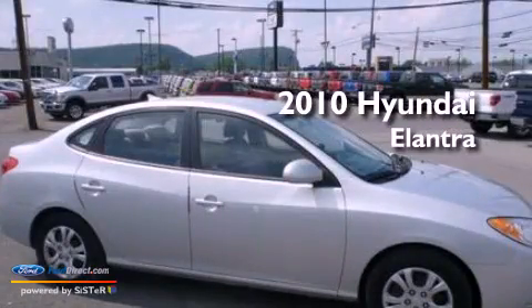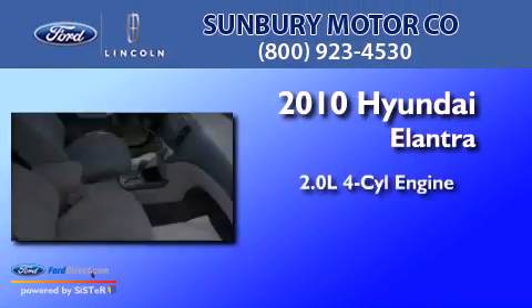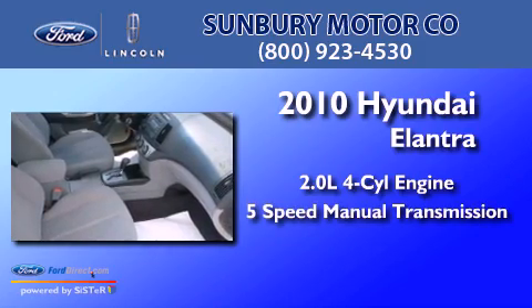This is a 2010 Hyundai Elantra. It has a 2.0-liter 4-cylinder engine and a 5-speed manual transmission.